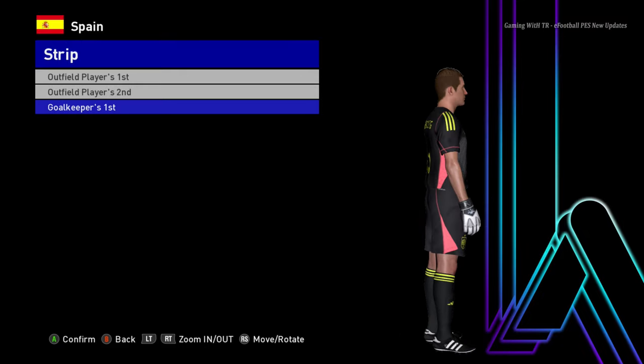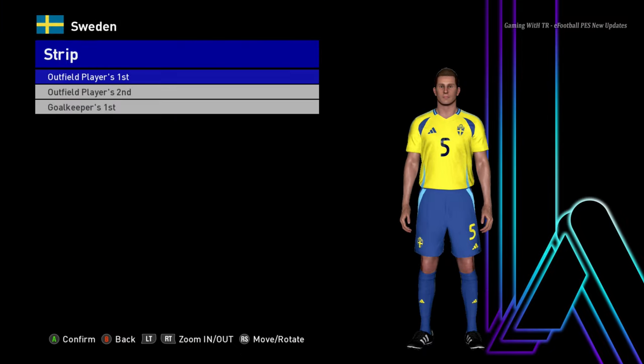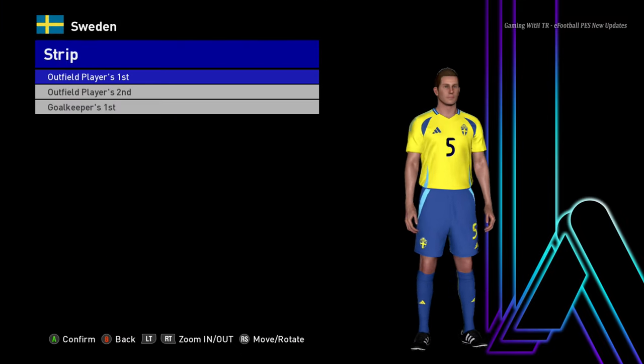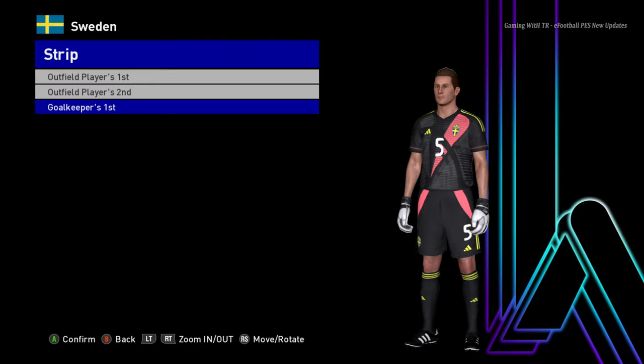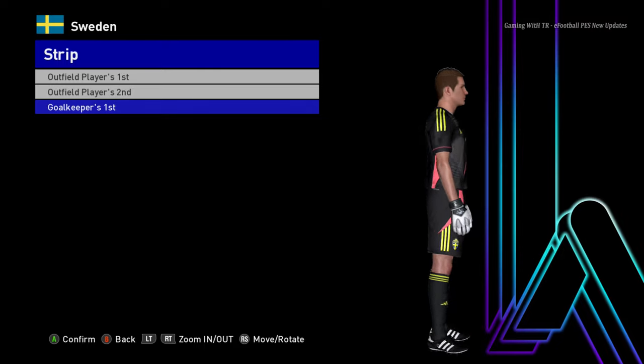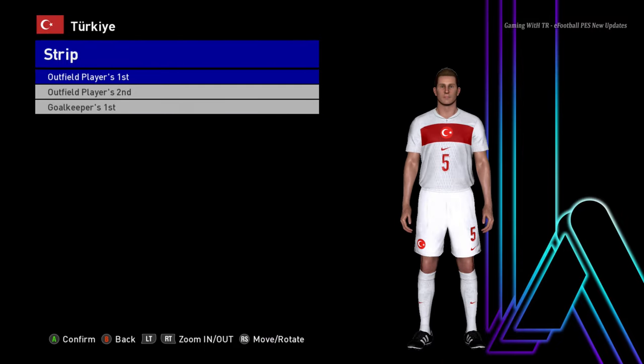Let's go for the next team — here is Sweden. This is the home jersey, here is the away jersey, and here is the goalkeeper jersey. All the goalkeepers seem to have the same jersey.